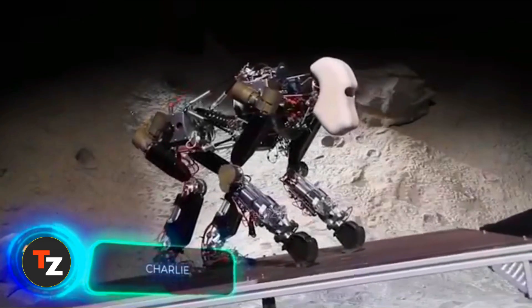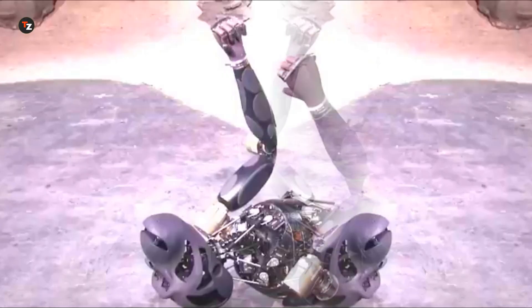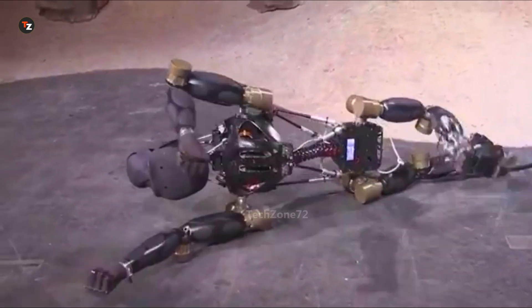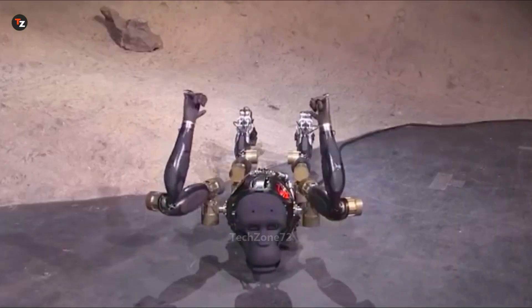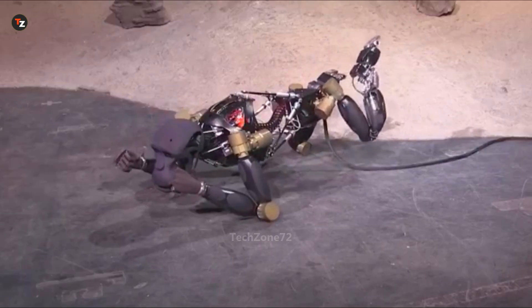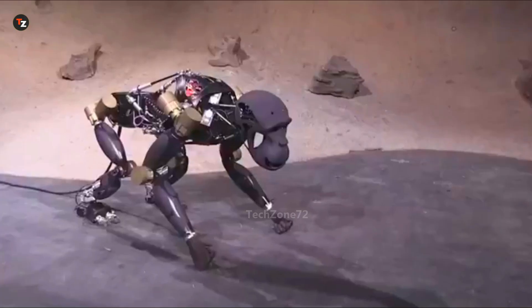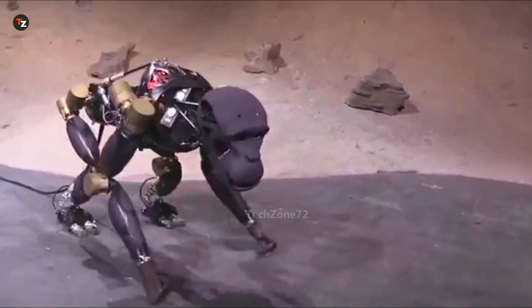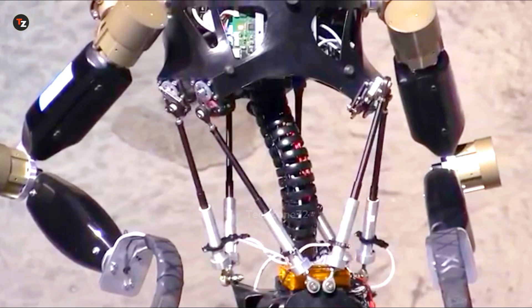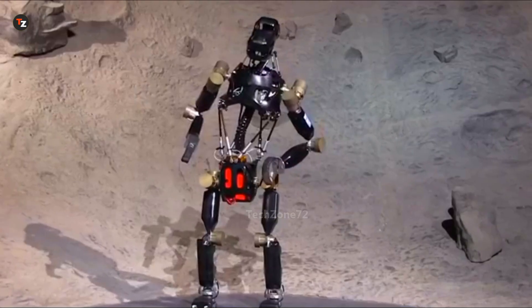Meet Charlie, a robotic monkey that impresses everyone with its agility and flexibility. It walks on all fours but can also stand steadily on two legs. It balances easily, gets back up if knocked over, and shifts its center of gravity to stay upright on slopes and uneven terrain. Charlie also has a flexible spine, making its turns and tilts more natural. Interestingly, the German Aerospace Center funded its development, so we might see robots like Charlie on the moon one day.